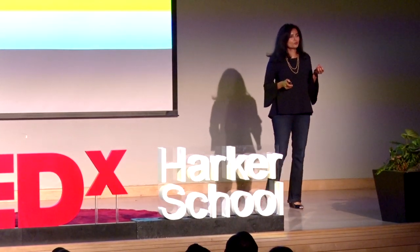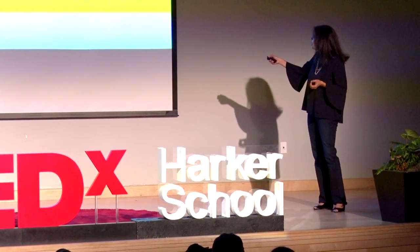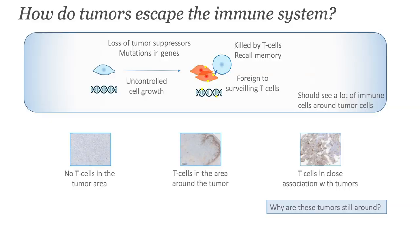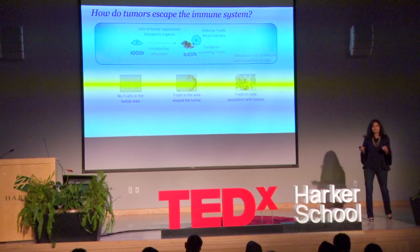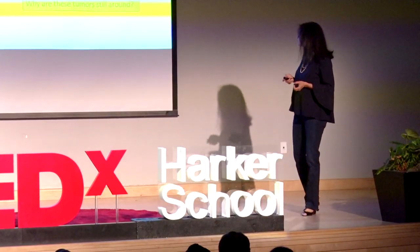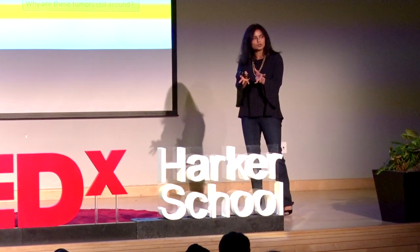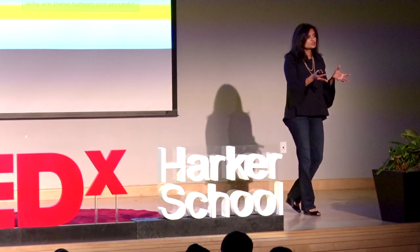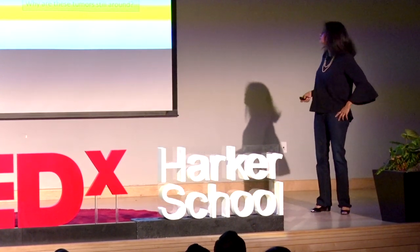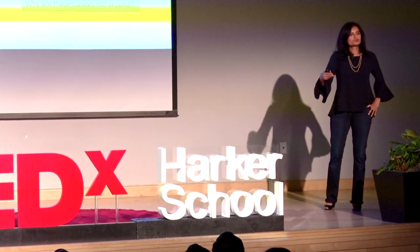Then we saw a third type of phenotype, where T cells — again in brown — are happily commingling with the tumor cells in blue. T cells can recognize that there is a tumor cell here, but for whatever reason, the question is why are these tumors still around? They're clearly in the neighborhood, but the T cells don't have the ability to activate and kill the tumor cells. So what is it about these tumors that prevents these T cells from attacking them?